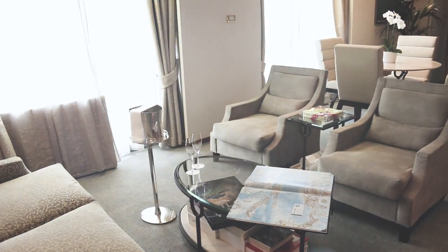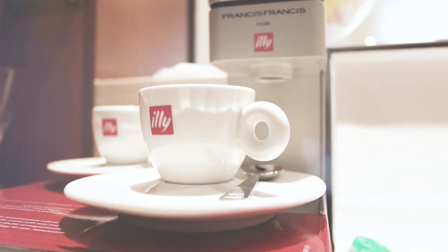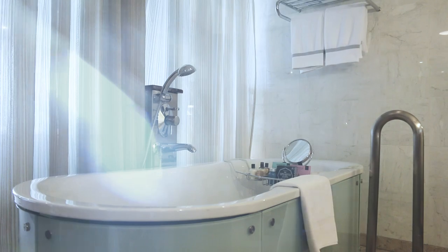We truly try to take the comforts that our guests have in their own home and incorporate them into the accommodations. For example, the majority of our accommodations have walk-in closets and marble-appointed bathrooms. Going into that comfort level for our guests, we want to make their experience onboard in their suites as comfortable as possible.